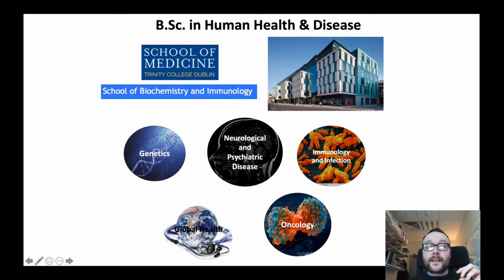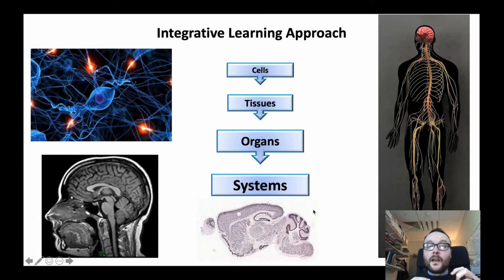We're looking at cancer, immunology, neuroscience and psychiatry, genetics and global health. We're building an understanding in students of the human body at different levels of complexity — that is from cells, tissues, organs and the systems level of understanding — so students can integrate their knowledge in terms of normal healthy physiology and in the disease processes at this level of complexity.